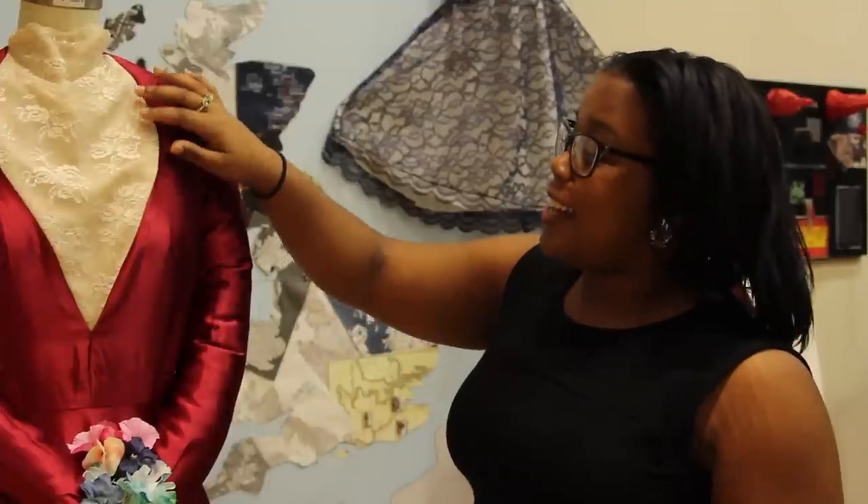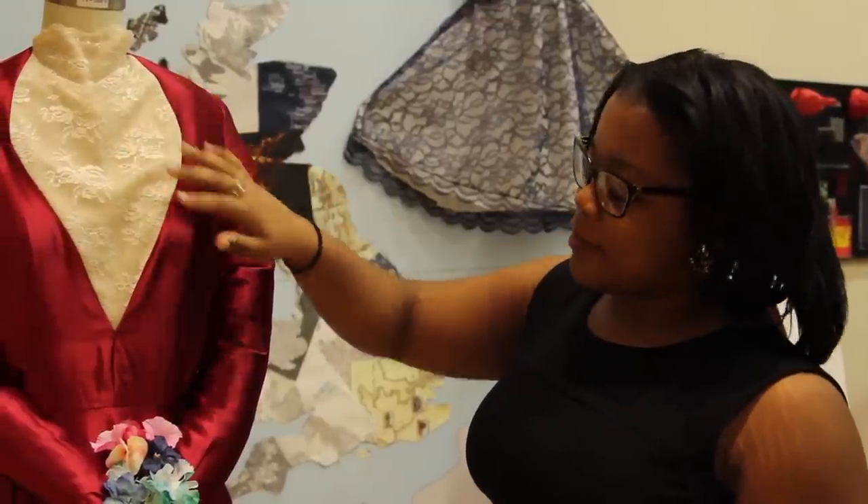I learned how to finish a garment, how to put a zipper in, how to sew a collar on, how to sew a whole dress with a lace overlay.